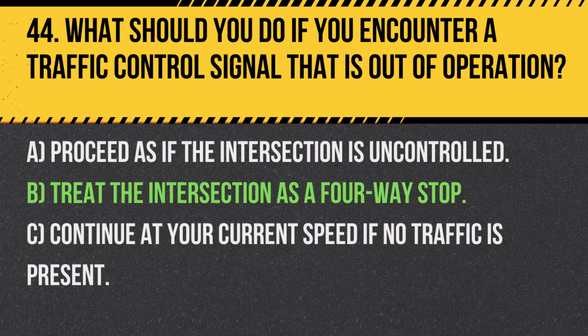Answer: B. Treat the intersection as a four-way stop. When traffic lights are out, treating the intersection as a four-way stop ensures that all drivers take turns proceeding safely.